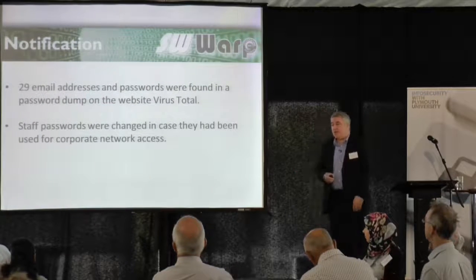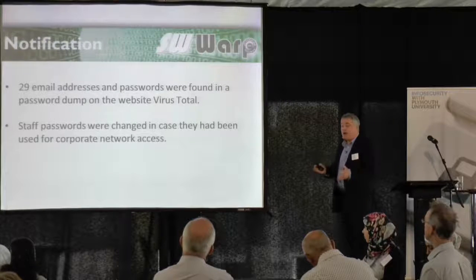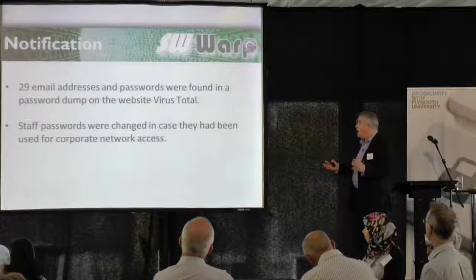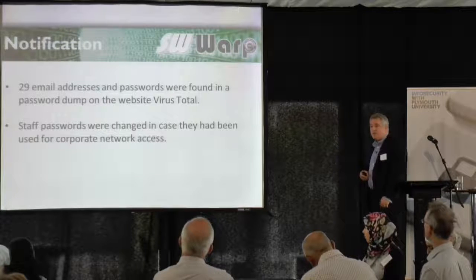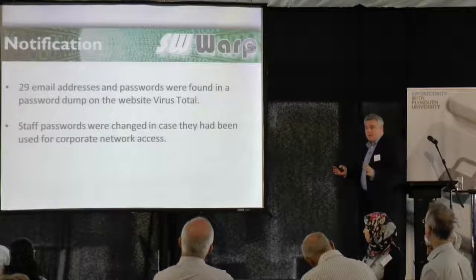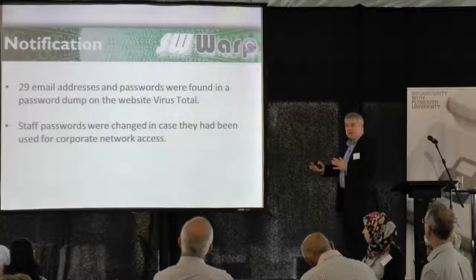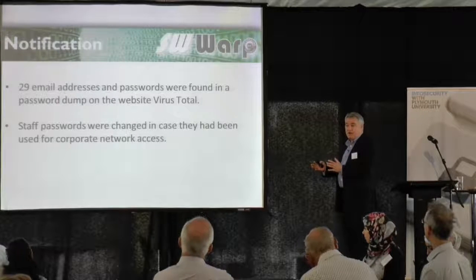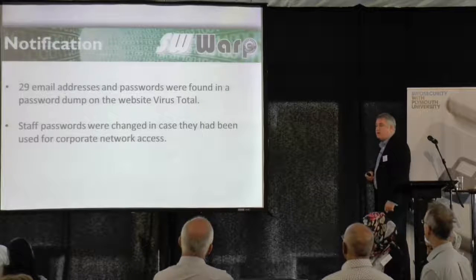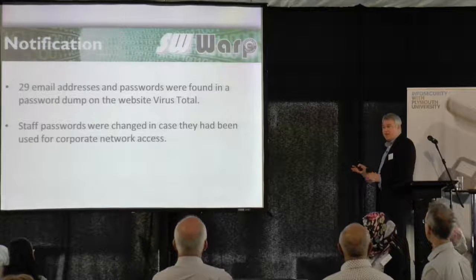Back in about January, we got a notification that 29 email addresses and passwords had been found in a dump file — just a text file — on the website VirusTotal. VirusTotal is a Google-owned website which allows people who have identified malware to upload it, and they analyse it and identify if it is malware and put it into antivirus definitions. So why people put a password dump on there, we were unsure.